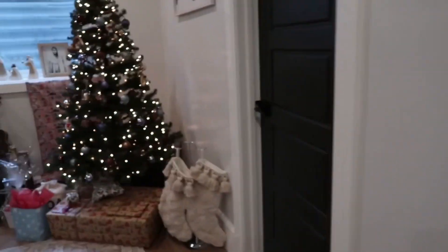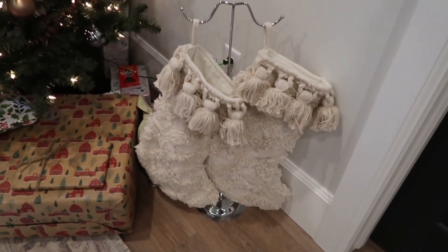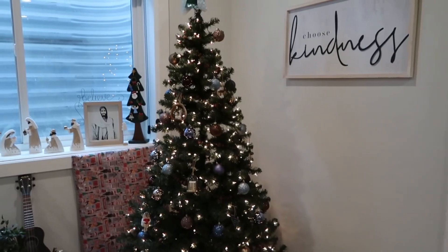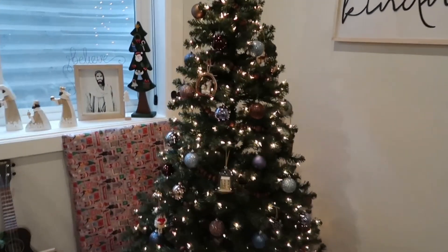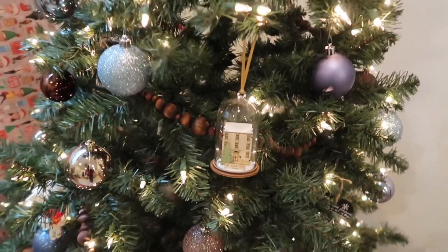These are our stockings — I'm obsessed with them, I got them at a market. And our little tree — shout out to my roommates in college because we bought this tree to set up in our apartment, and now I have it. I have some fun little ornaments. I really just want to collect ornaments over the years of different fun memories, trips, or random stuff to add to it.